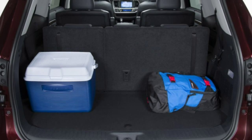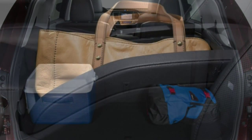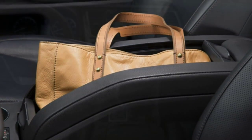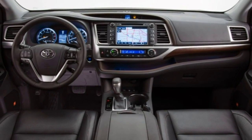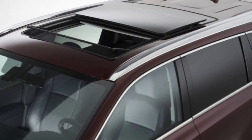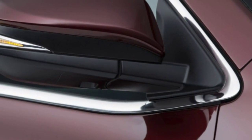Nearing the top, the Limited comes with 19-inch wheels, LED running lights, LED ambient interior lighting, second-row captain's chairs, heated and ventilated front seats, driver memory functions, a four-way power passenger seat, a blind-spot monitoring system, rear cross-traffic alerts, rear parking sensors, and a 12-speaker JBL audio system.